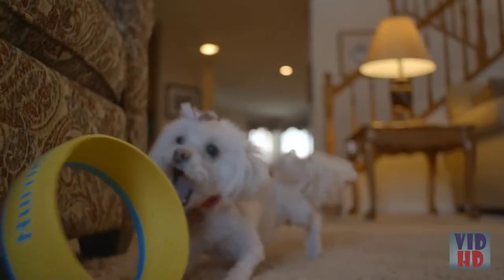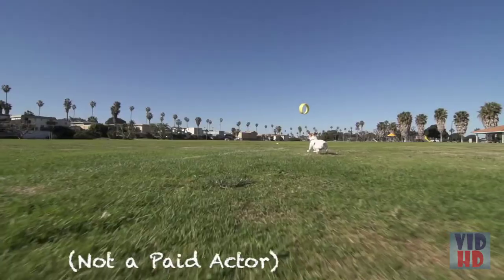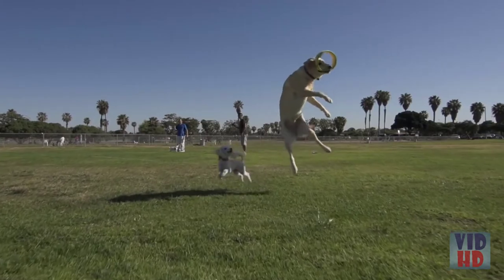The Hurricane 9 works indoors, it floats, and you can take it to the dog park. All dogs love the Hurricane 9, even if your dog's not typically the type to chase a tennis ball.